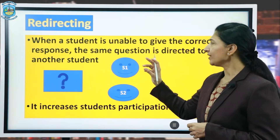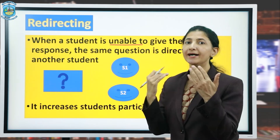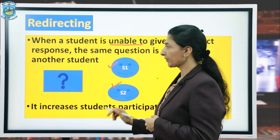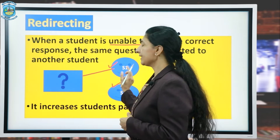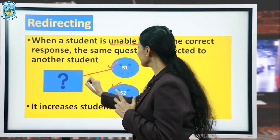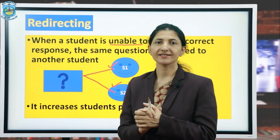Redirecting: when a student is unable to give the correct response, the same question is directed to another student. S1 stands for student number 1 and S2 stands for student number 2. If S1 is unable to answer a particular question, the same question is redirected to S2, which increases student participation in the class.